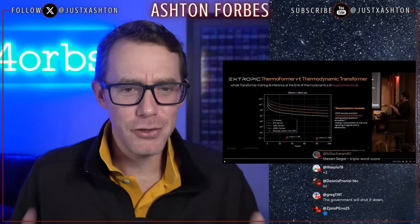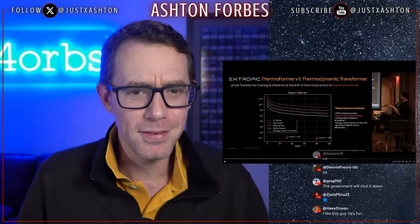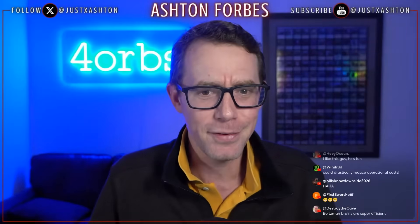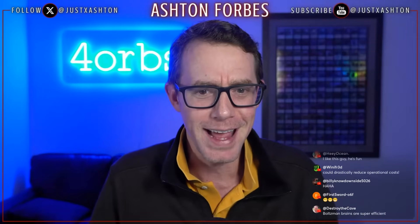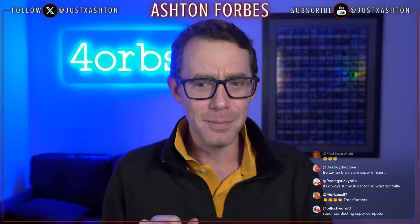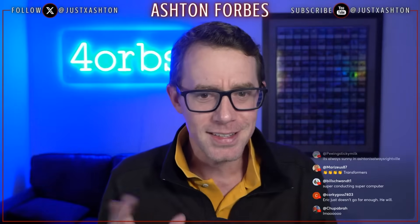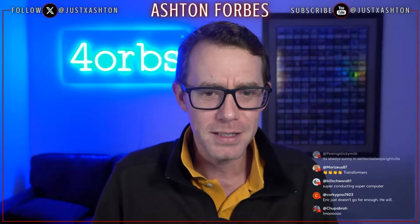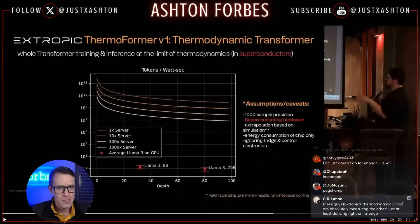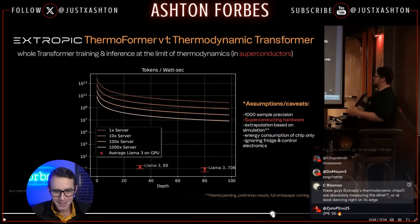Did he just say that their whole objective was: 'Maybe if we build this, it'll force governments into making an AI supercomputer — a super energy-efficient AI supercomputer'? Hold up, chat — pause. Are you just such a good person that you decided, 'Oh, we're gonna force the governments to make one of these things'? I don't know if I like this guy more now or if I'm just super suspicious of him.